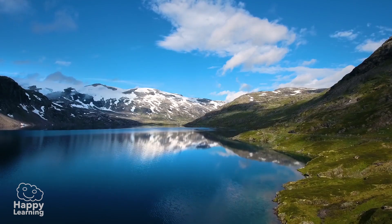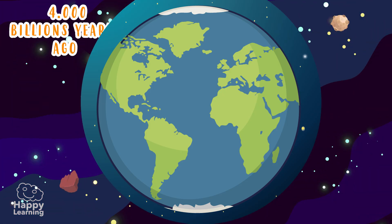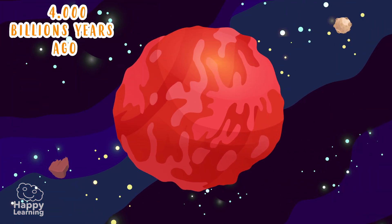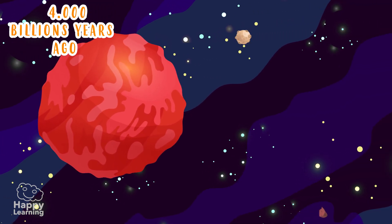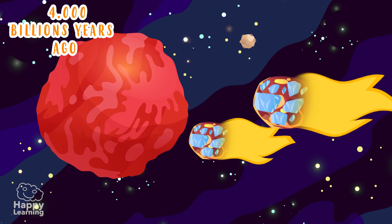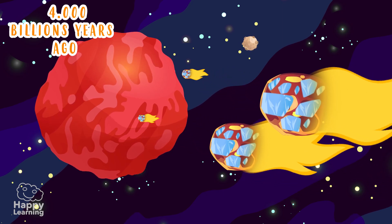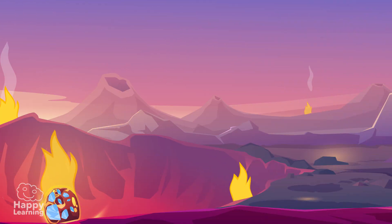It all started four billion years ago, when our planet was a huge, super hot ball. A bunch of comets and asteroids loaded with ice crashed into it. As it was very hot, the ice from these comets and asteroids evaporated quickly, forming the first clouds.